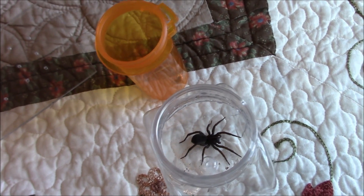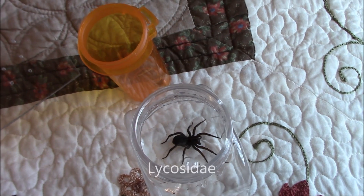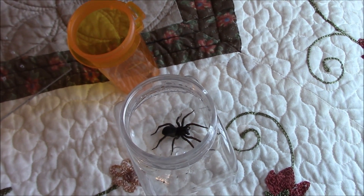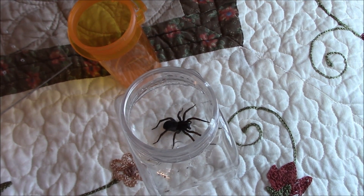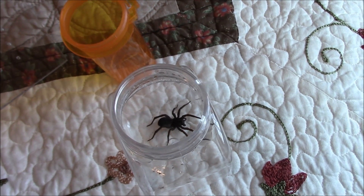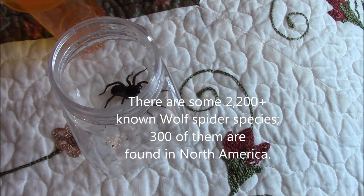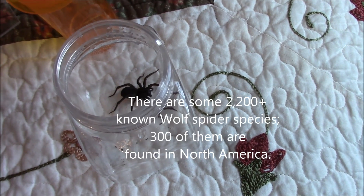Just for information's sake, the name Lycosidae comes from an ancient Greek word, 'lykos,' meaning wolf, and then the '-idae' suffix on the word — that is, I believe, maybe Latin — meaning 'the family of,' or the actual genus of the family. So Lycosidae is the family of wolf spider.